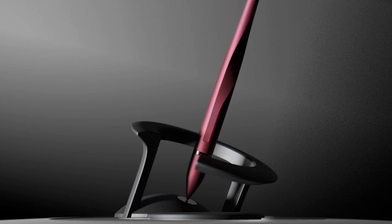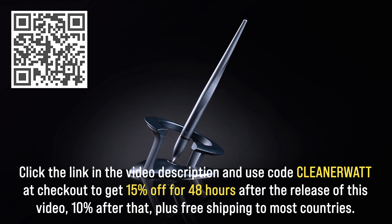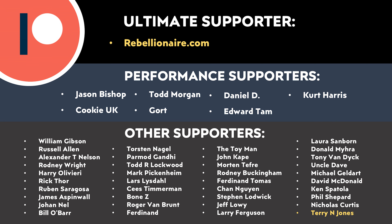Do let me know what you think about all this in the comments section below — I'd love to hear from you. Remember to check out Novium Hoverpens by clicking the link in the video description or scanning the QR code on screen. Use code CLEANERWAT at checkout to get 15% off for the first 48 hours, or 10% off plus free shipping to most countries after that. Thank you to all of those who support me through Patreon — your support makes a big difference and helps make these videos possible. If you'd like to find out more, I'll put a link in the video description. Thank you so much.